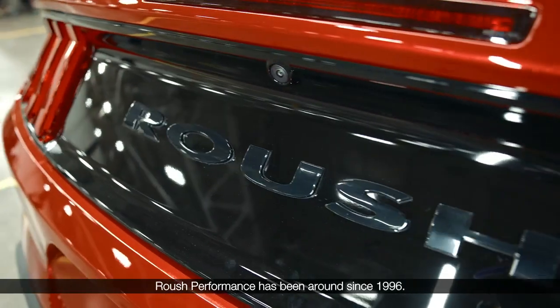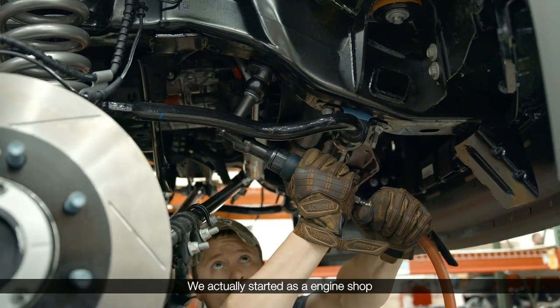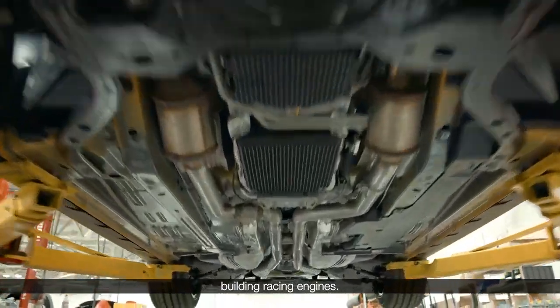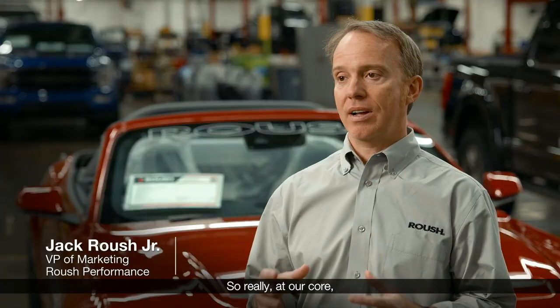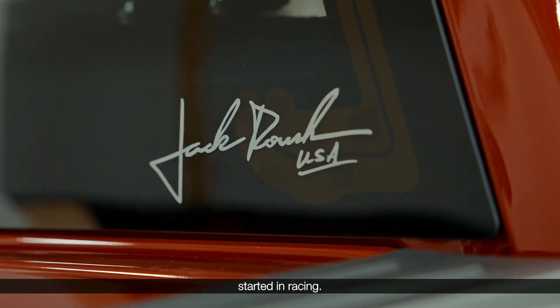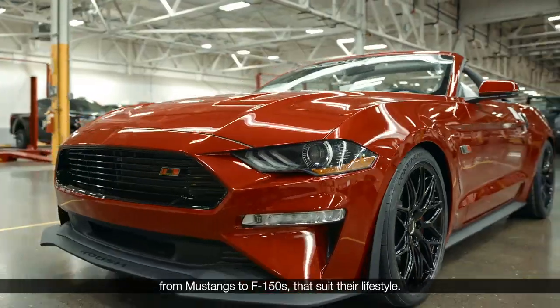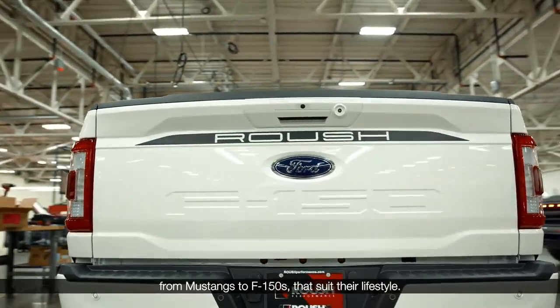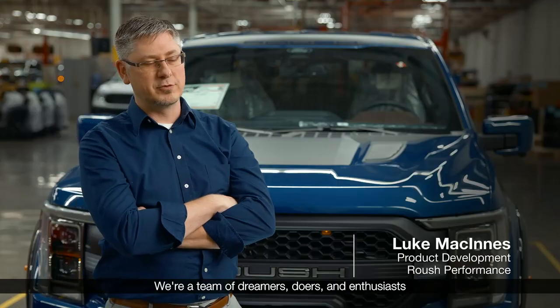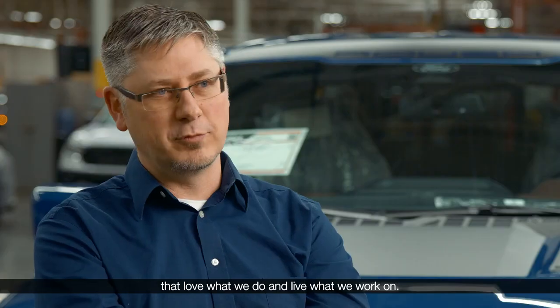Roush Performance has been around since 1996. We actually started as an engine shop building racing engines, so really at our core we are an extreme performance company. Started in racing, we develop vehicles for our customers — from Mustangs to F-150s — that suit their lifestyle. We're a team of dreamers, doers, and enthusiasts that love what we do and live what we work on.